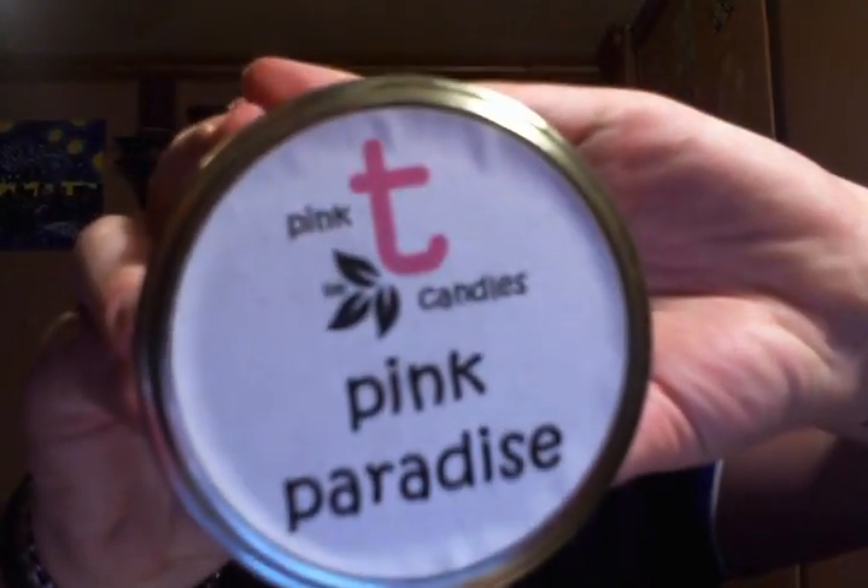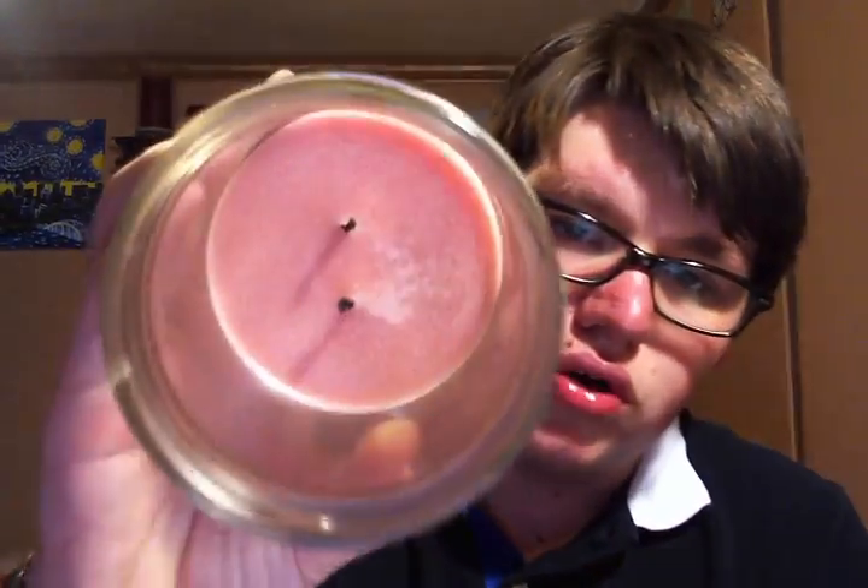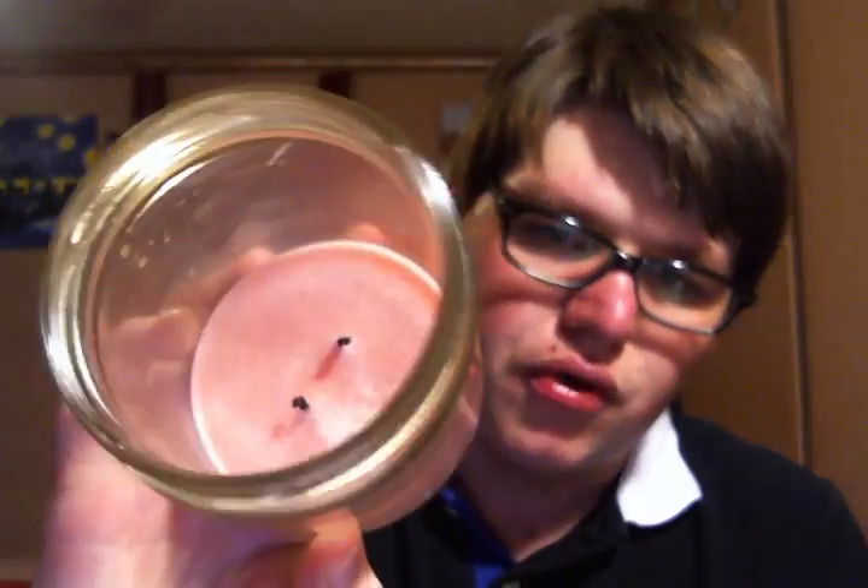I have one more — from Pink Tea Candles. This is Pink Paradise. I wrote a review about their candles. This is a two-wick candle — it burned clean all the way down. Very nice scent throw, not super strong but just enough to scent the room. It burned really cleanly for me.